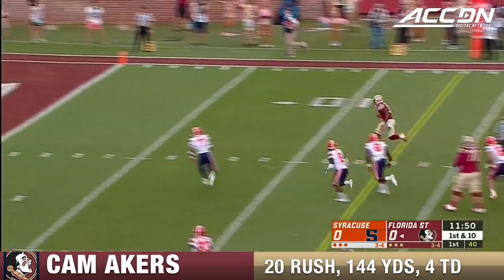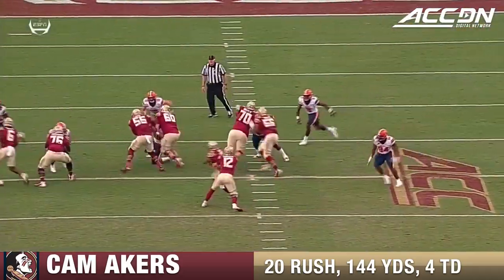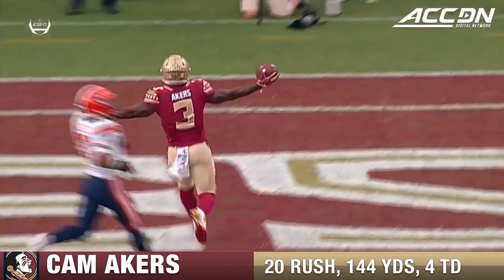Akers with the cutback, missed tackle, touchdown, 7-0. Briles told us about Akers — he is not going to get knocked down on the first tackler. Thick thighs, he's got great elusiveness.